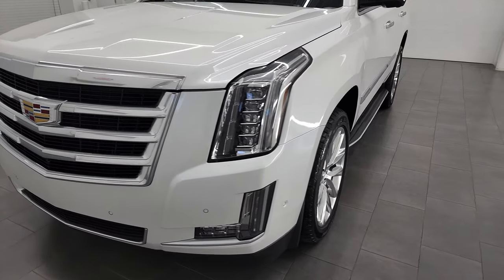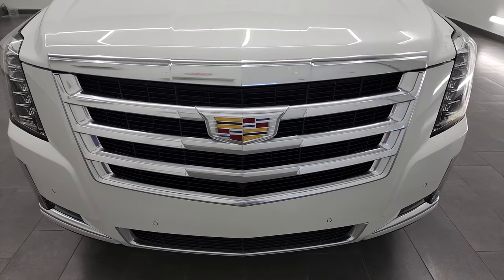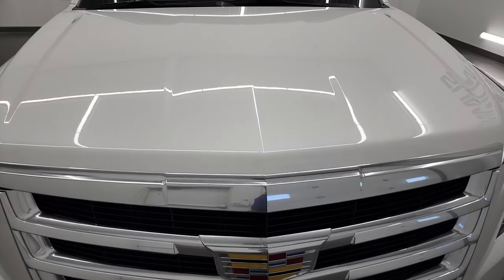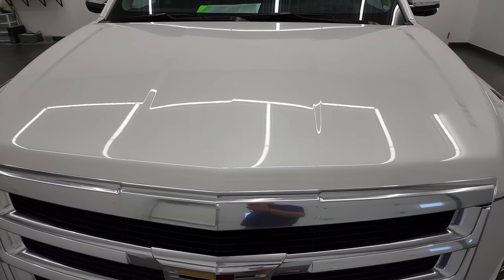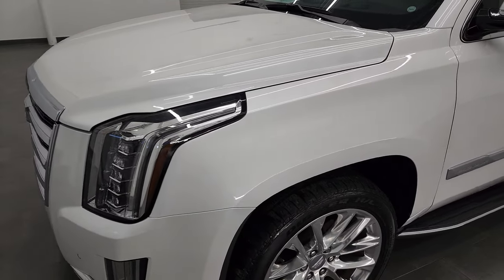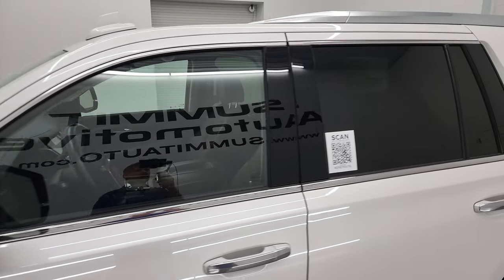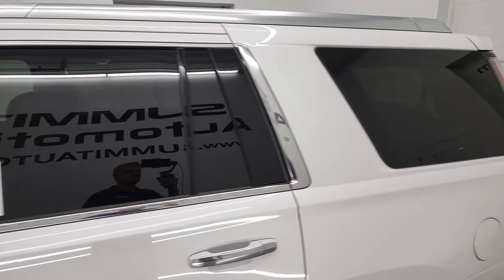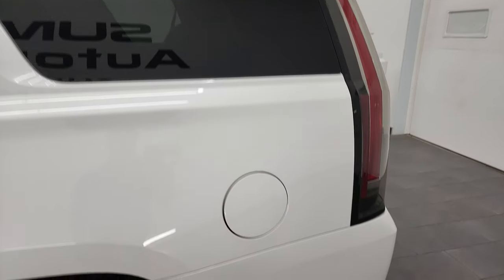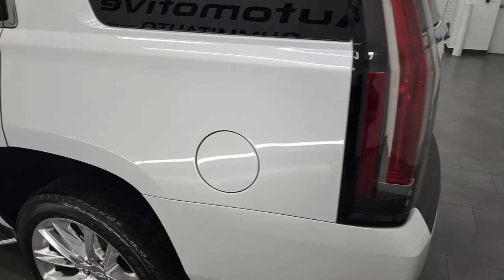I'm going to go all the way around inside, underneath, start it up, take a look under the hood, and go over all the options that this one has. Crystal white tri-coat is the color and I shoot all my videos in 4K. If you have HD capabilities on your computer, tablet, smartphone, or television, I highly recommend turning them on right now — it's your best way to check out the quality, condition, and options of the vehicle before seeing it in person.